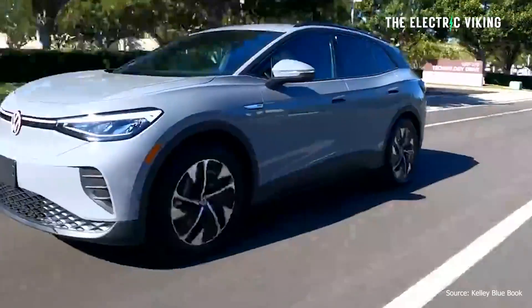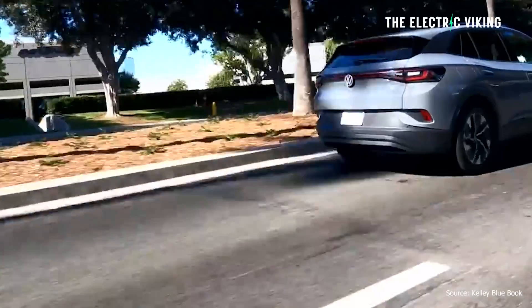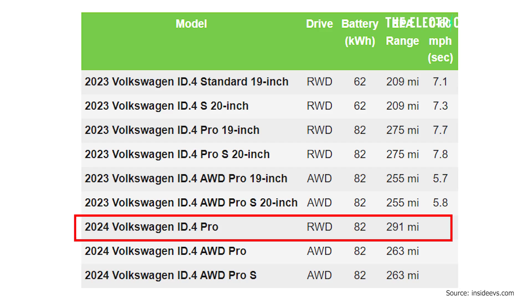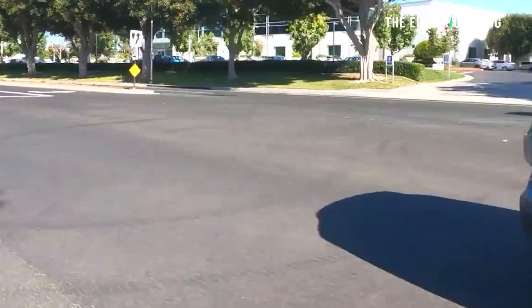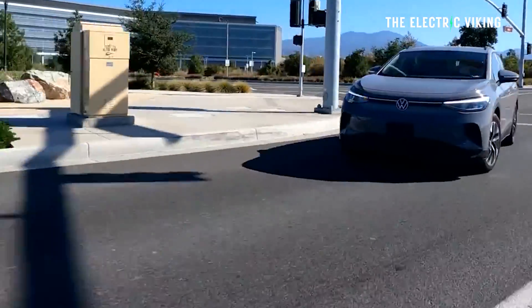Not only did it increase the range, it boosted power by around 30%. The previous model had around 275 miles of range, pretty similar to the Tesla Model Y. The new model has 291 miles — 5.8% more than before. The all-wheel drive versions haven't received the same boost though; the AWD version was rated at 263 miles and only received an eight-mile improvement, or 3.1%.